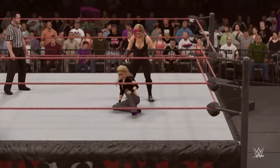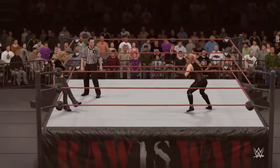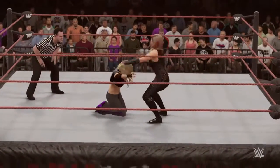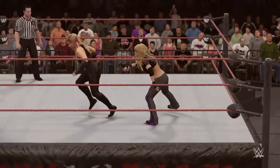A power slam like her uncle — the discus clothesline, and when she actually holds a hanging vertical suplex, she does squats while her opponent is hanging upside down. It's amazing.